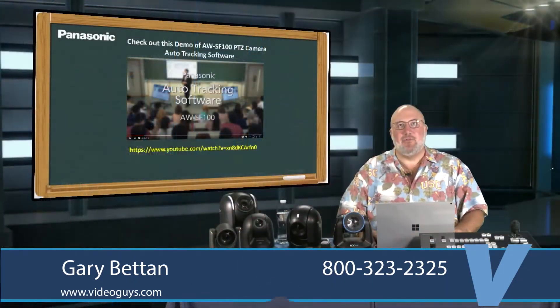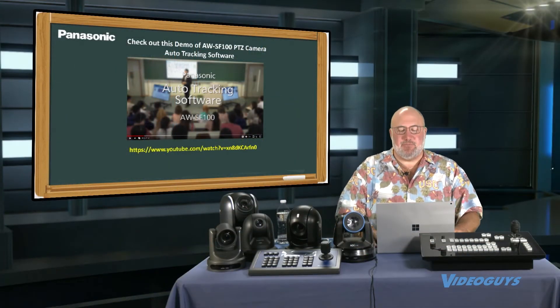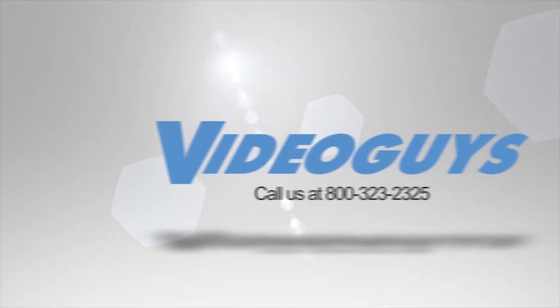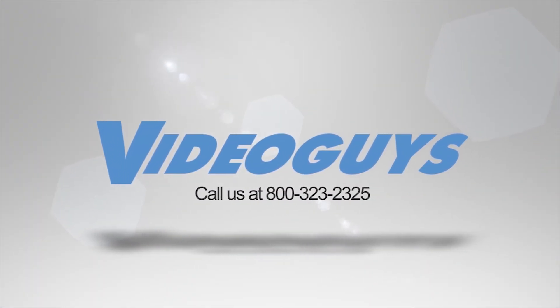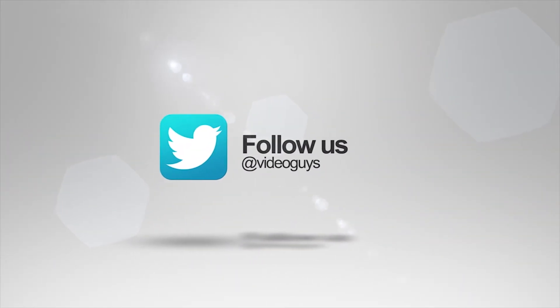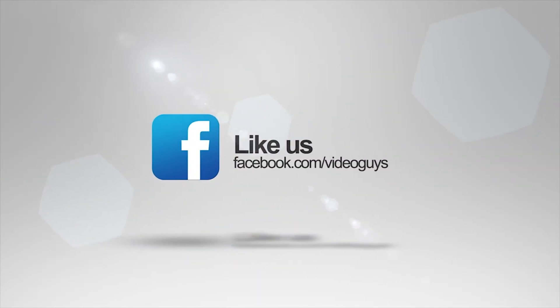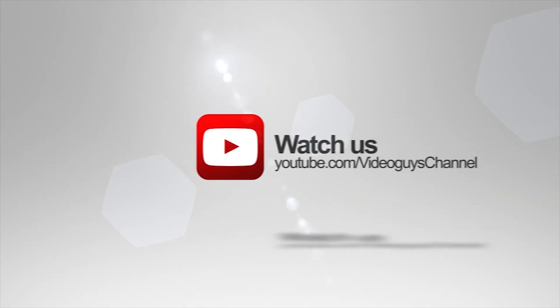We wanted to make sure you knew that auto tracking software is available, especially for those of you watching who are in college IT departments. Thank you for watching this highlight from the Video Guys Live webinar. If you like this video or you want to learn more, check out the full webinar in our description or head on over to VideoGuys.com for more information.